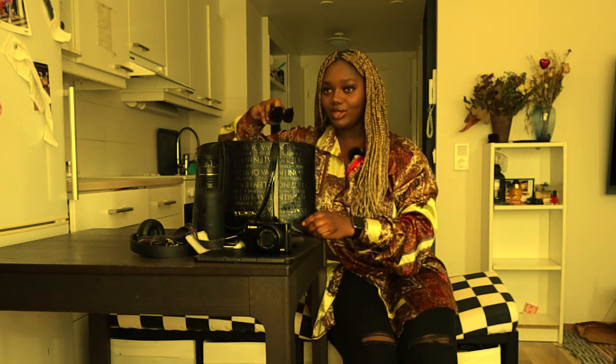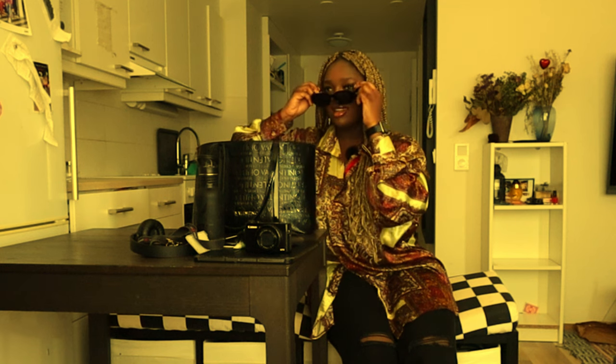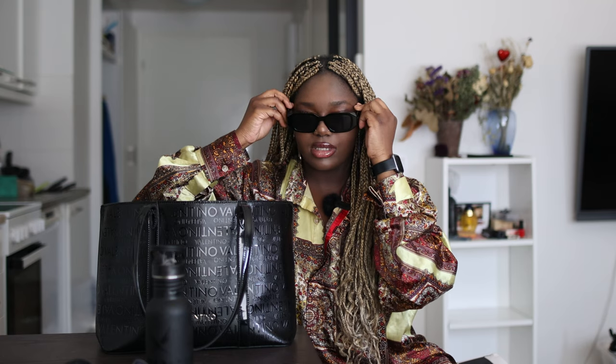Then glasses — because it's starting to be very sunny. It says Prada but it's fake. I wear these when I just want to look unbothered, feel like a bad b, but also because it's sunny. I love it.